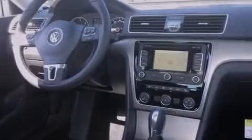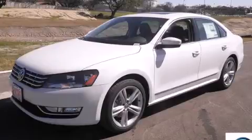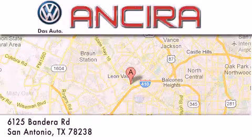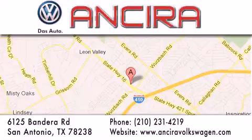We invite you to contact us today to learn more about this vehicle. Ansira Volkswagen is conveniently located at 6125 Bandera Road, just outside Loop 410. Come by and experience the Ansira Volkswagen difference today. When you think of Volkswagen, think Ansira Volkswagen.